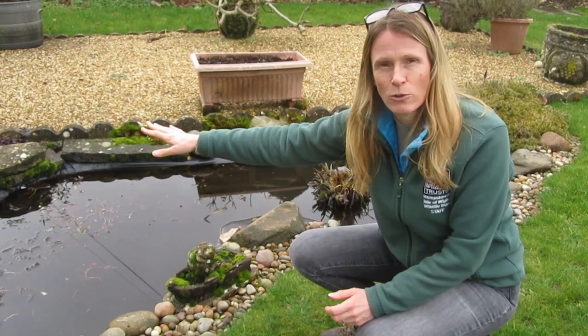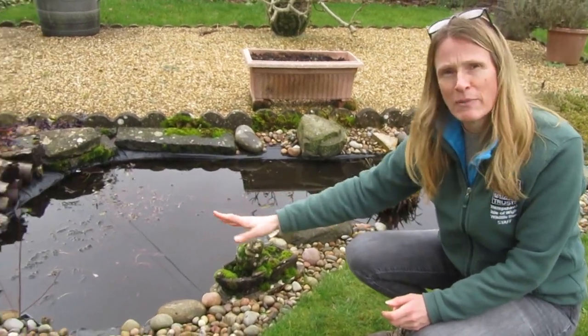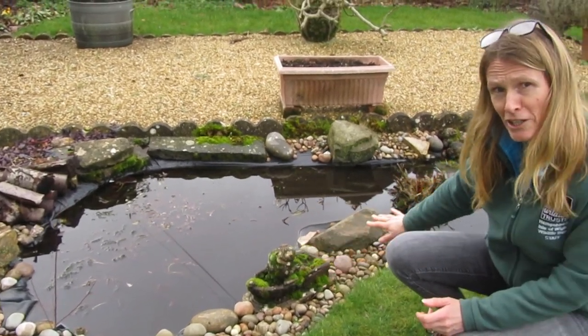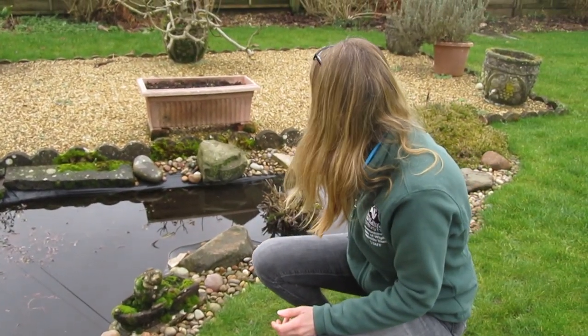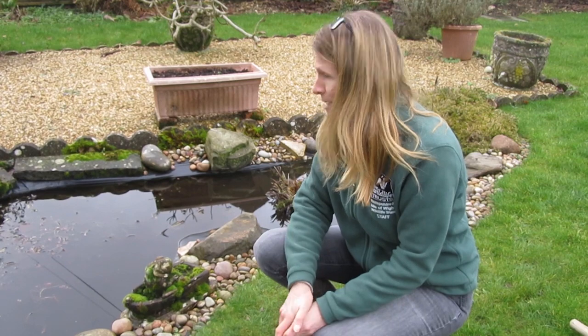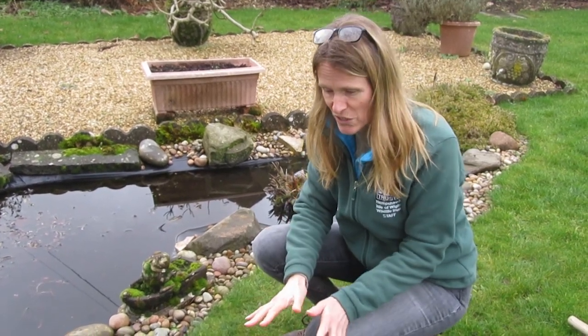We've got a nice little log pile over on the edge there, a nice bit of access around the edge with pebbles, and a nice shallow area over there. It could probably do with a few more plants around the outside, but it is actually providing quite a nice habitat as you'll see.